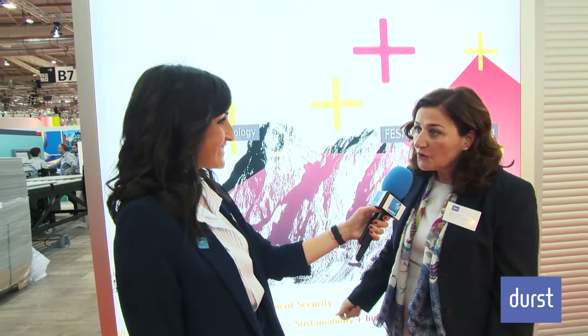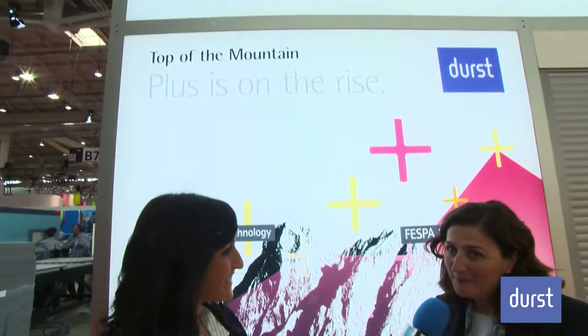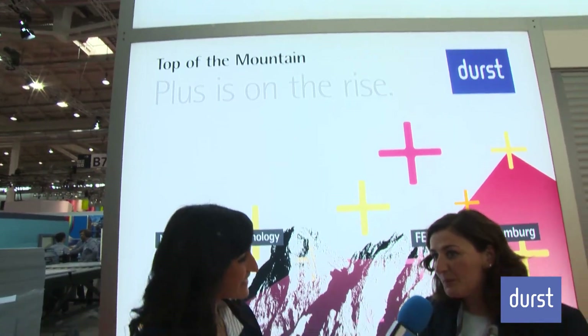I'm very happy to present the highlights of our 2017 Durst booth at FESPA. I would first like to show you our motto for this year. The motto is 'Pluses on the Rise,' which basically explains the additional value that we are incorporating into our machines.